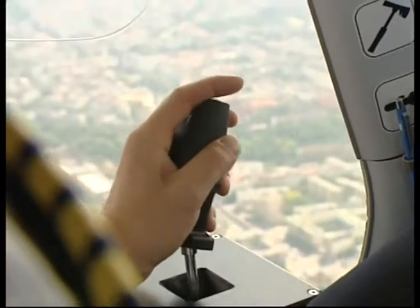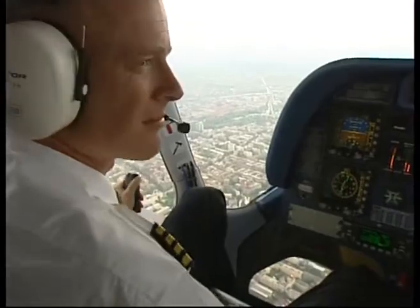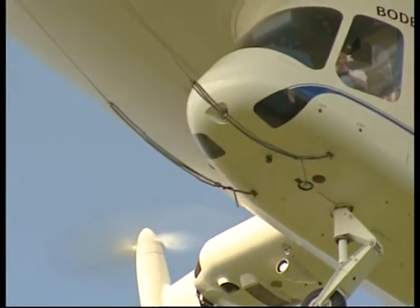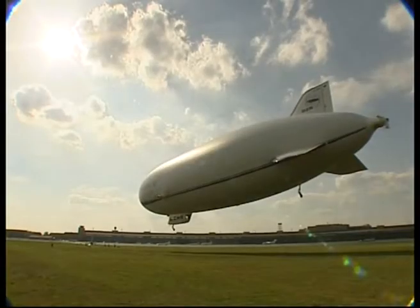Fly-by-wire technology is used for control, and the joystick steers in three dimensions. The airship can stay aloft for 24 hours, which has led to specialised work for geological surveys and atmospheric research.